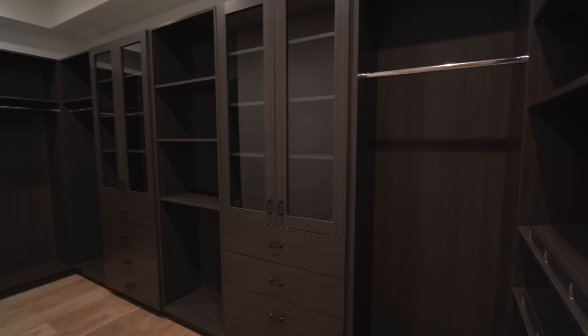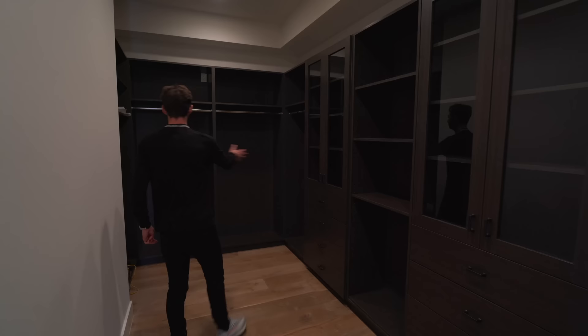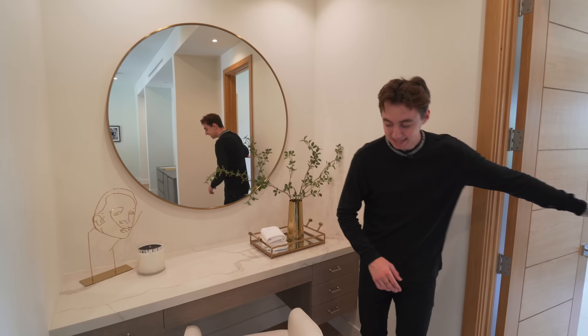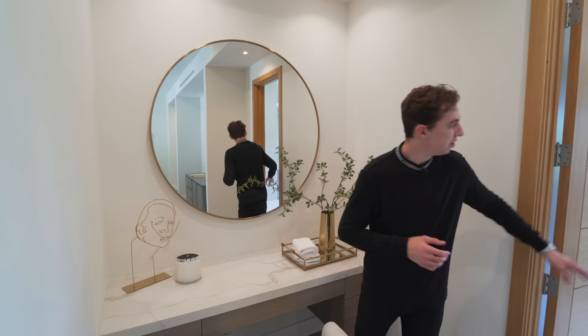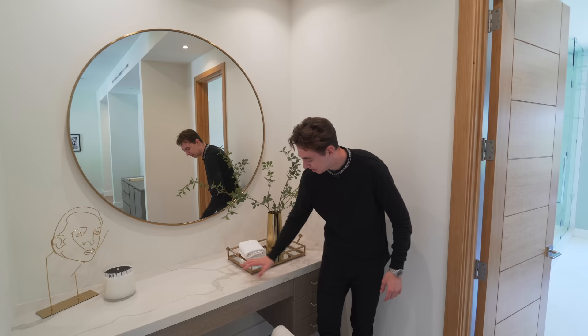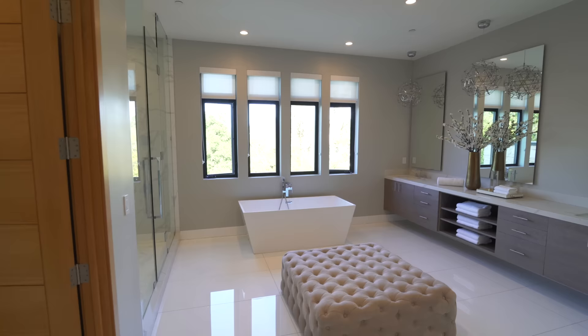That was just one of two closets — we have another one, can you believe that? It's a little bit smaller but still bigger than most closets. Moving through, this is very cool: a private little third vanity that you do not see inside of the bathroom. Maybe your significant other wants to get ready here, putting on makeup in front of this nice circular mirror while you're in the shower — doing her makeup in luxury right here with a custom stone design countertop.